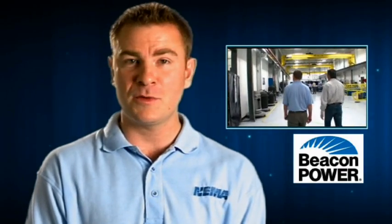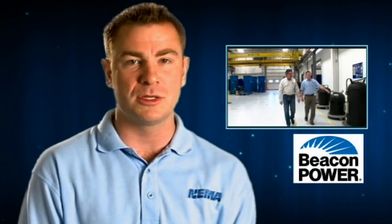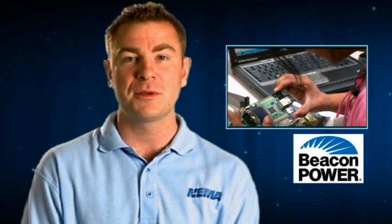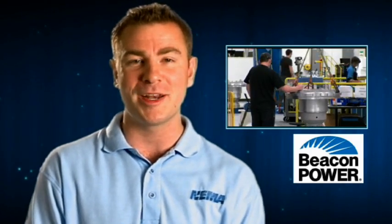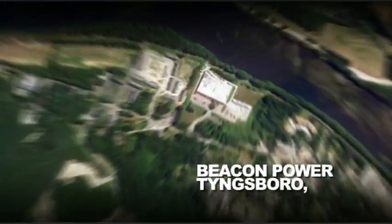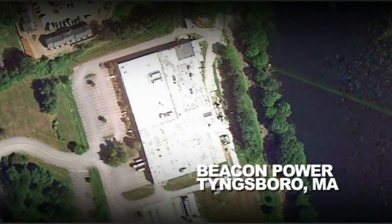This edition of Vids for Grids takes us to Tingsboro, Massachusetts, where we will visit Beacon Power, who manufactures flywheels, a vital part of the smart grid. Here we are in Tingsboro, Massachusetts, just outside of Boston, home of Beacon Power. Today we're going to learn about flywheels. Let's go take a look.